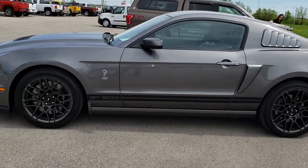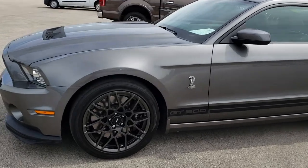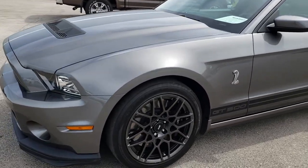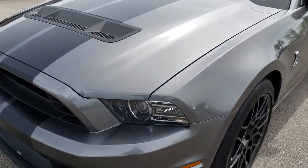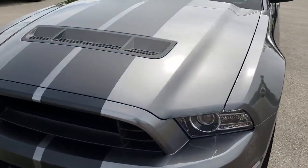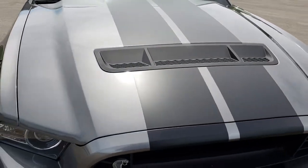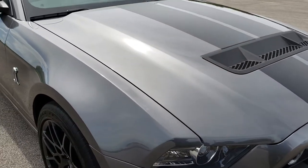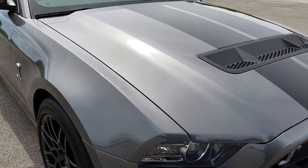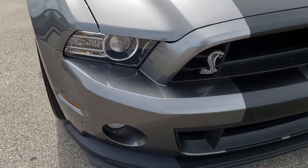This is stock number 9599. We are here at Summit Automotive in Fond du Lac, Wisconsin, your new and used sports car headquarters. Today we are checking out this super clean 2013 Ford Mustang Shelby GT500. This car has the 5.8 liter supercharged V8 motor which pumps out an amazing 662 horsepower.